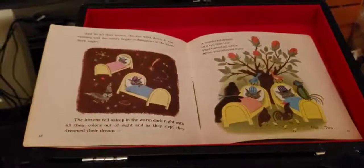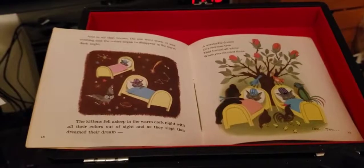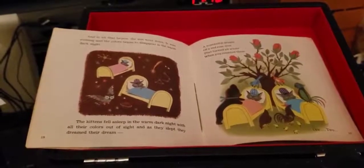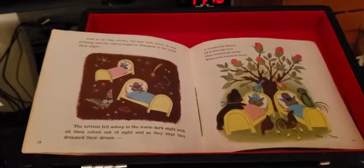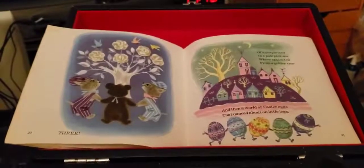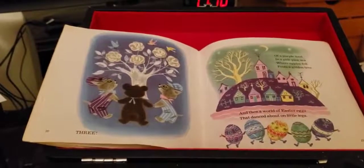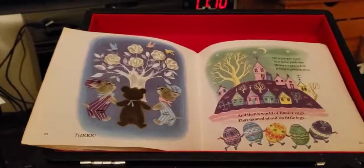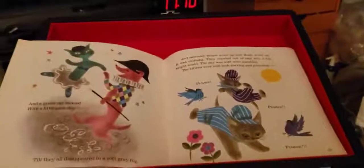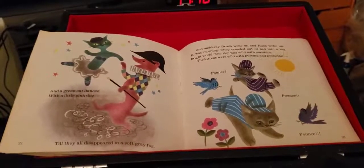And as they slept, they dreamed their dream. A wonderful dream of a red rose tree that turned all white when you counted three — one, two, three — of a purple land in a pale pink sea, where apples fell from a golden tree. And then a world of Easter eggs that danced about on little legs. And a green cat danced with a little pink dog, until they all disappeared in a soft, gray fog. And suddenly, Brushwoka and Hushwoka, it was morning.